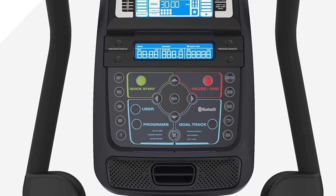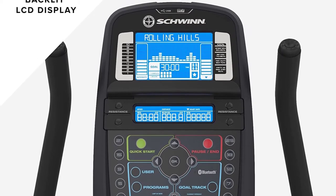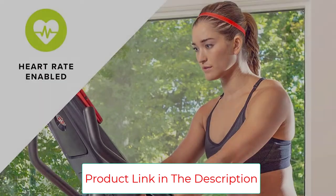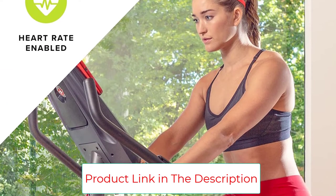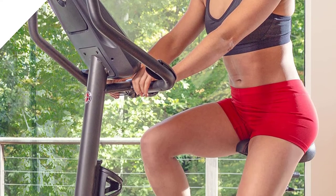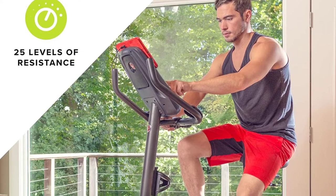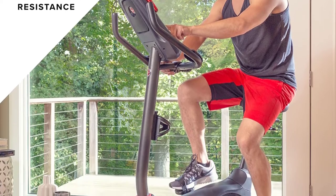The Schwinn 170 is all about value, and value is exactly what you get from the 29 built-in biking programs. The fully loaded console with dual track blue backlit display gives the rider 29 different options for workout programs, so you're basically set no matter what your fitness goals are.